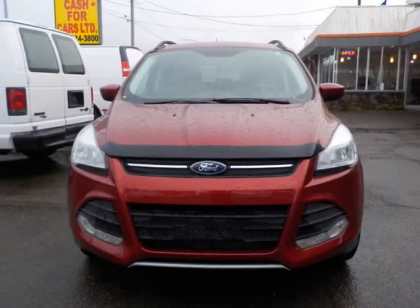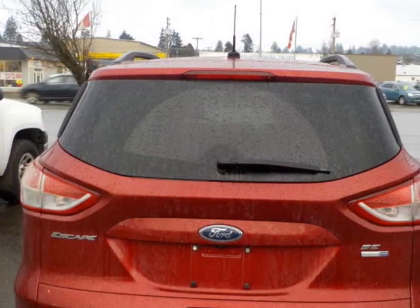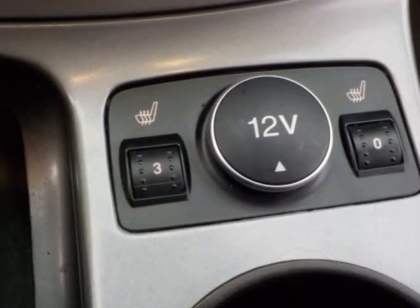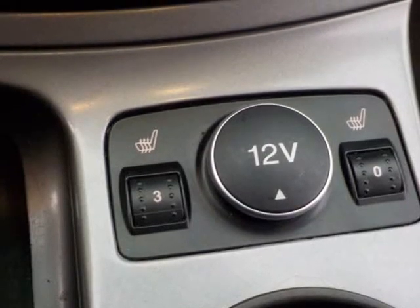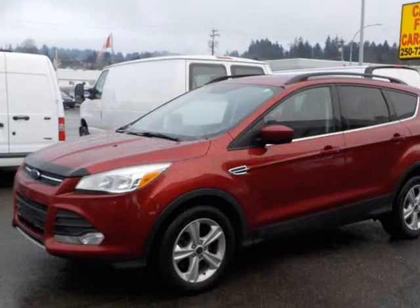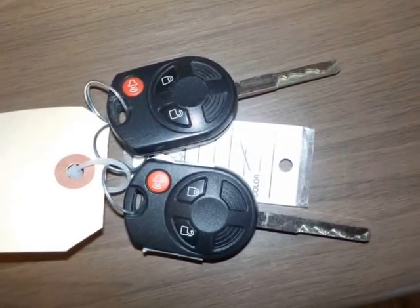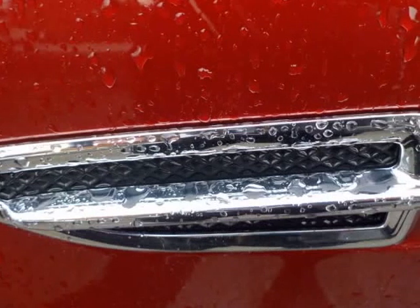This unit is in immaculate condition — a local vehicle with full Carfax history and service. Loaded with power windows, locks, cruise control, tilt, air conditioning, heated seats, driver and passenger panoramic sunroof, all the way to the back passenger. This unit is like new and smells like new. Save your money — buy with confidence. Warranty included.